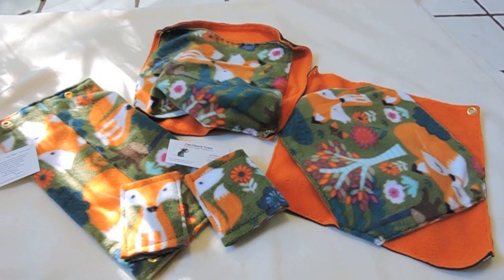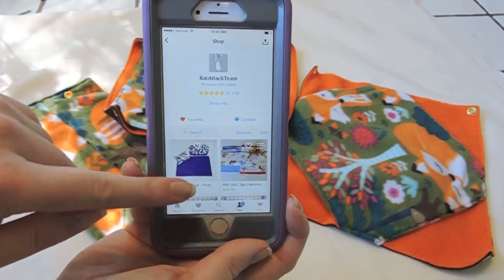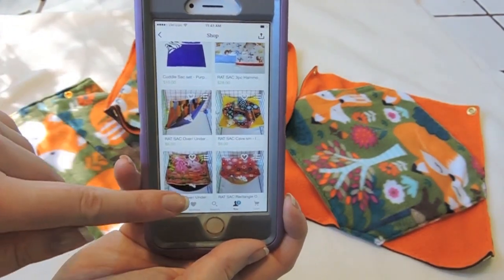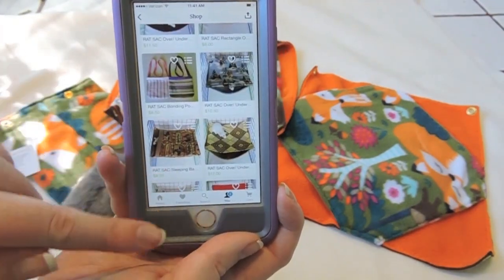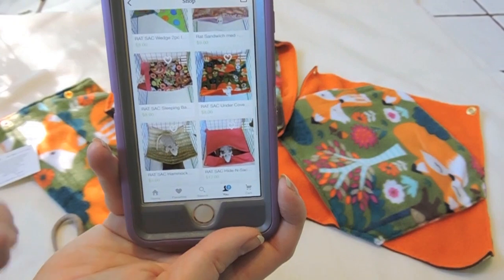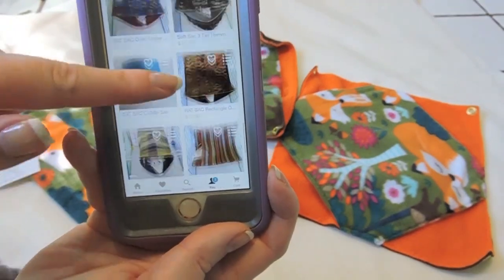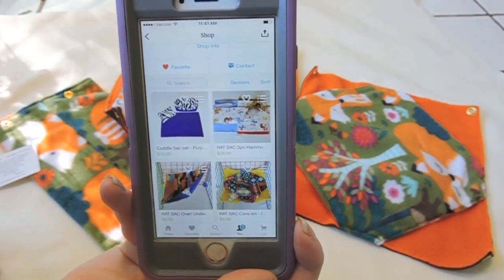I'm not sure when this video is going to be going up, but this is going to be the hammocks for my Thanksgiving day cage tour. I also wanted to be able to use it at different times of the year as well. She has all different kinds of patterns to choose from and all different kinds of hammocks, and the pricing is pretty good. It ranges depending on what you want — sets or individual hammocks — and she does have a large variety of patterns.